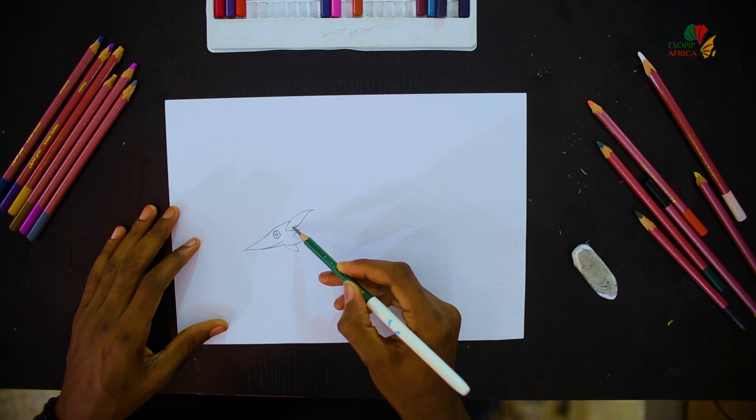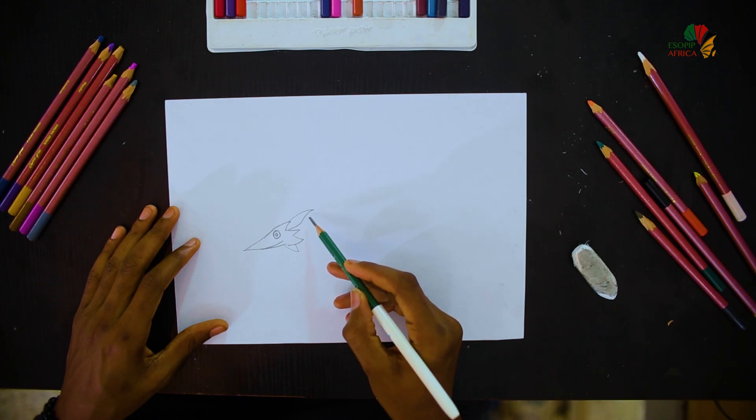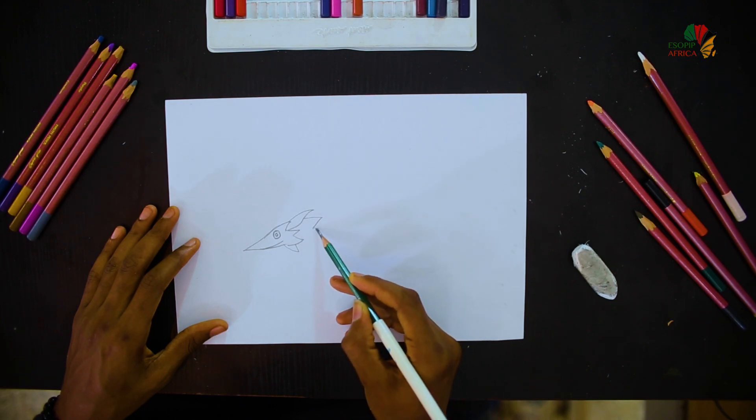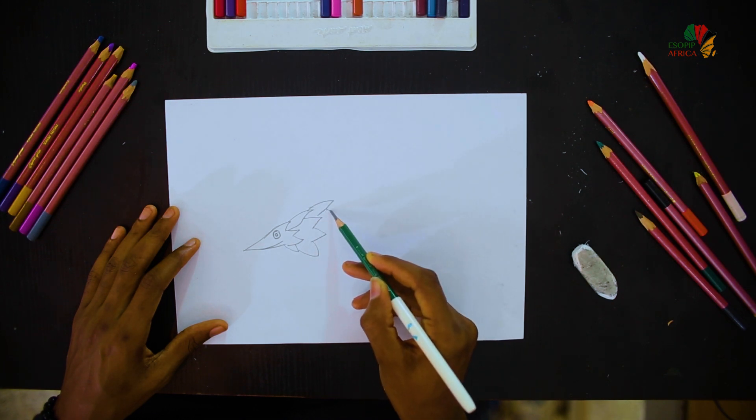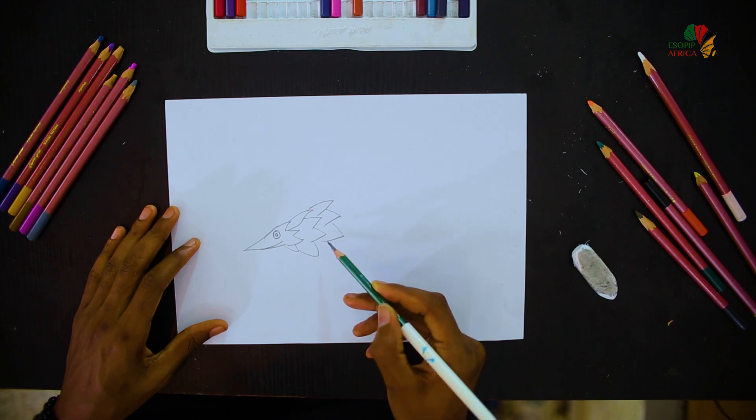And we keep drawing more of them to show the quality of the pangolin.